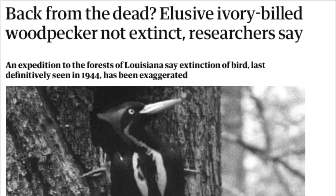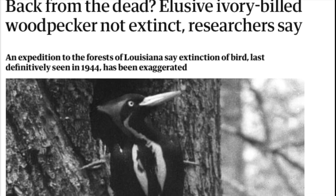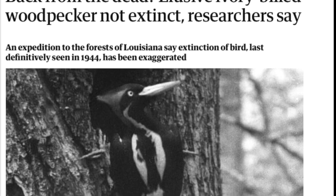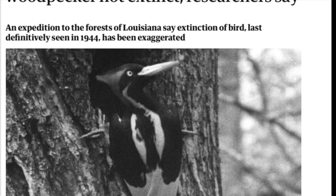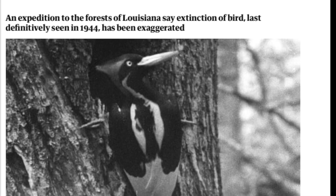One of the most controversial topics in birding is whether the ivory-billed woodpecker still exists or if it is extinct. It is or was the largest species of woodpecker north of Mexico and the third largest in the world.